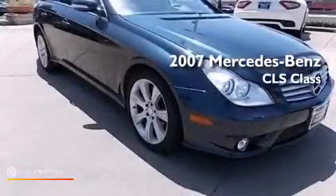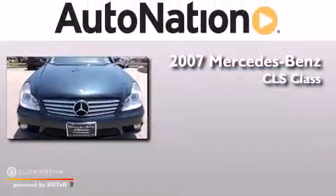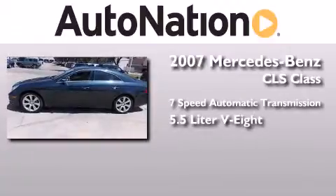This is a 2007 Mercedes-Benz CLS class. This 4-door sedan has a 7-speed automatic transmission and a 5.5-liter V8.